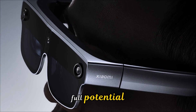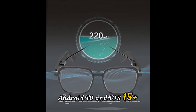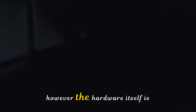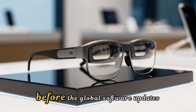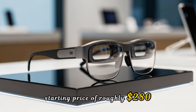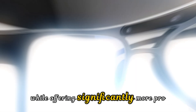These glasses reach their full potential when paired with Xiaomi's HyperOS. While they do work with Android 10 and iOS 15 Plus, some of the deeper AI integration is currently optimized for the Chinese market. However, the hardware itself is so superior that it's only a matter of time before global software updates bridge that gap. At a starting price of roughly $280 for the standard model, they're coming in cheaper than the Ray-Ban Metas while offering significantly more pro features.